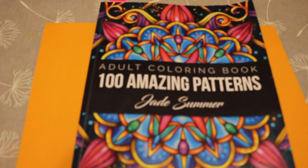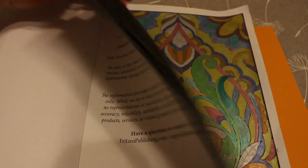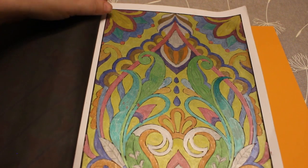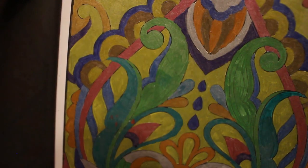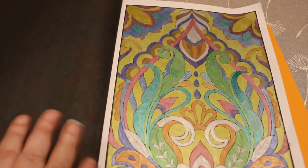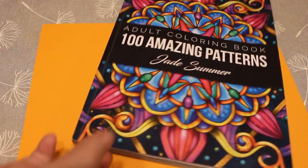I did one in the Jade Summer Amazing Patterns — 100 Amazing Patterns — because I love doing patterns. This one was done using some metallic pens. It looks better on camera than in real life, but it was just a bit of fun. I thought, I'm gonna use these pens if I never use them. Normally you wouldn't use them to colour a whole picture — you'd use glitter gel pens for accents — but I just thought let's have some fun.